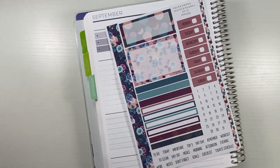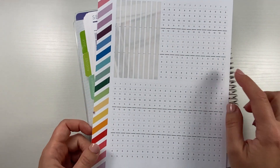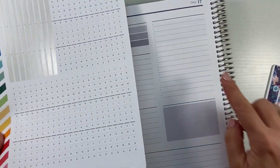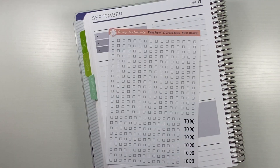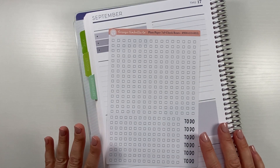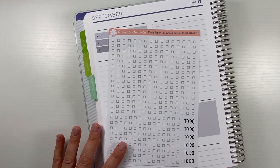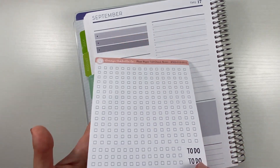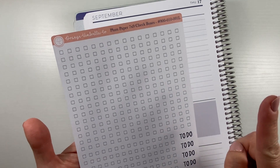I'm going to use mostly this kit, but I also have a couple of other stickers I'm pulling in. This one is from Ever Changing Plans and it fits in nicely to make the long area into an hourly, hour-by-hour section. I'll also be using these checkbox strips from Orange Umbrella Co — they always fit the Plum Paper so nicely because they're formatted specifically for this planner. Super great if you like a good checkbox.